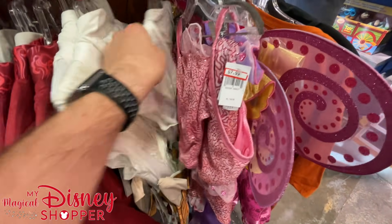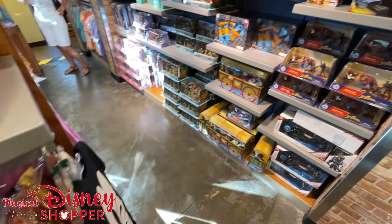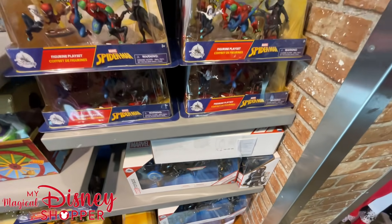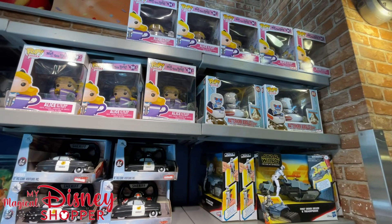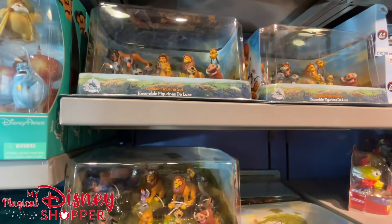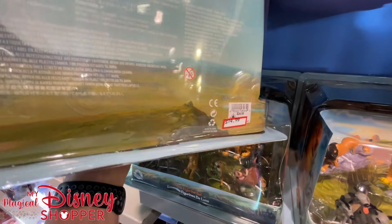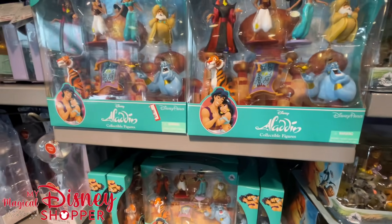We've got some mermaid and Fancy Nancy outfits that are typically right at that 50% off mark. Over here we still have a bunch of toys — so many toys! We have the Toy Story toy box, the Marvel Captain America and Winter Soldier toy box, Spider-Man toys. Up top we have some different Pops — the Matterhorn and Alice, this is new — and a deluxe figurine set from The Lion King. These typically go for $14.99 here — they were $24.99 in the park, so not quite half off but still a really great deal — as well as Aladdin toy figurines.